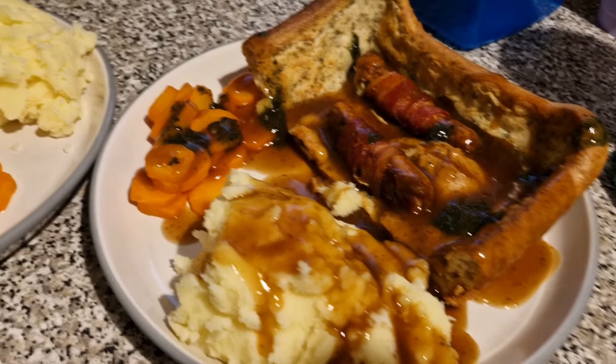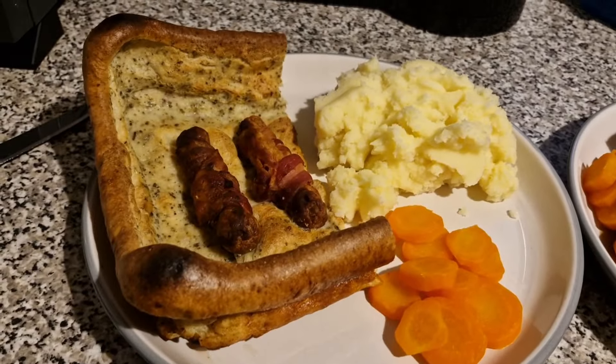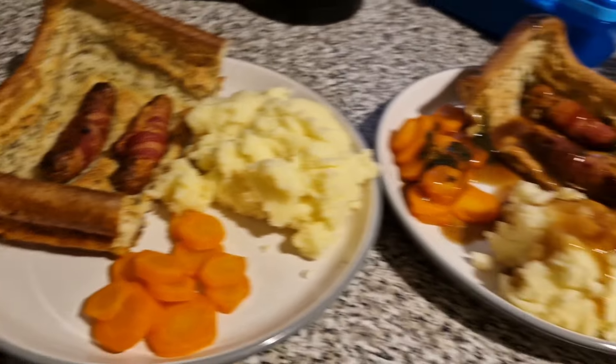Liam will be doing his in a minute. And then obviously I have got my mint sauce on there as well. So that is my dinner. And here is Liam's — he'll be doing his gravy in a minute. But he's also got a few carrots, toad in the hole and mashed potato. And that is our dinner tonight.